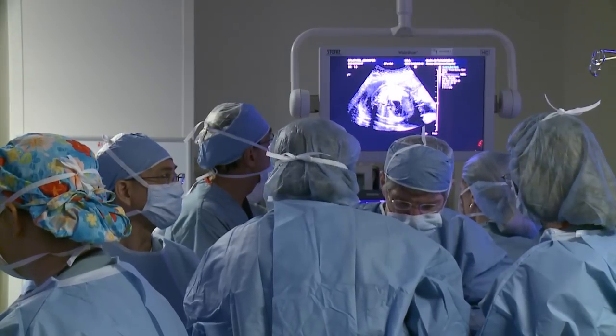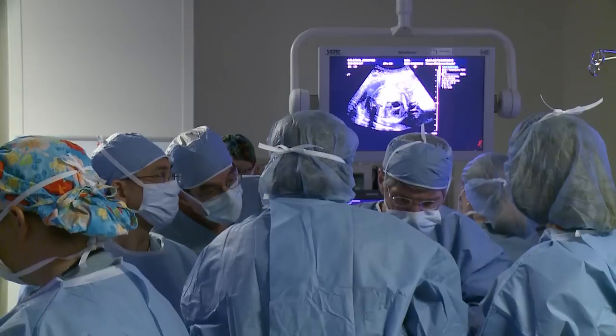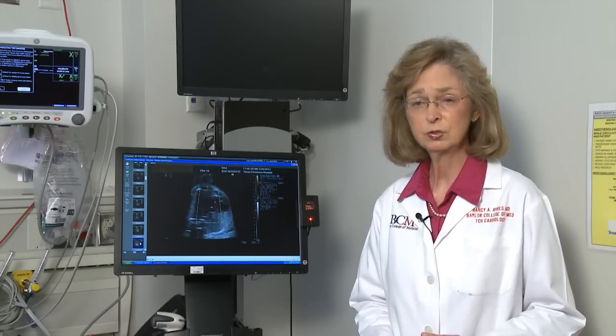Once you have that diagnosis, you know that immediately after birth — in the first week of life — the baby will need a Stage One Norwood procedure, a major open heart surgery to reconstruct the aortic arch that comes out of the heart and provides blood flow to the body. Dr. Charles Frazier, our chief of congenital heart surgery, has performed this Norwood procedure since 1995, with an approximately 85% survival rate.